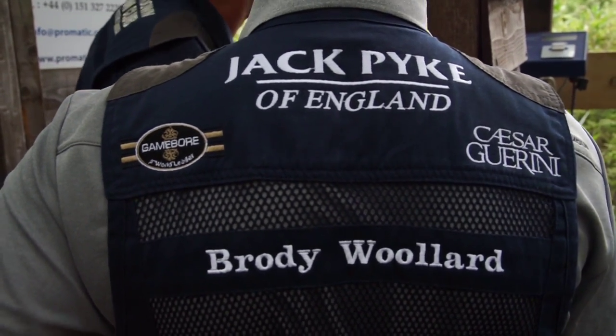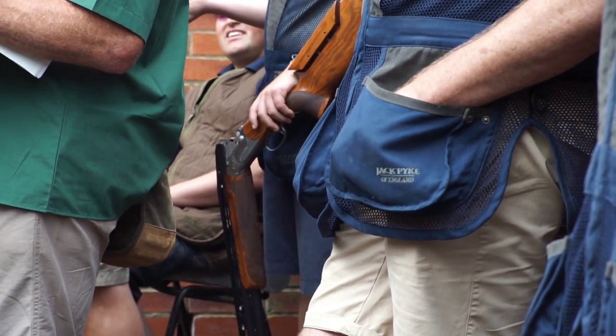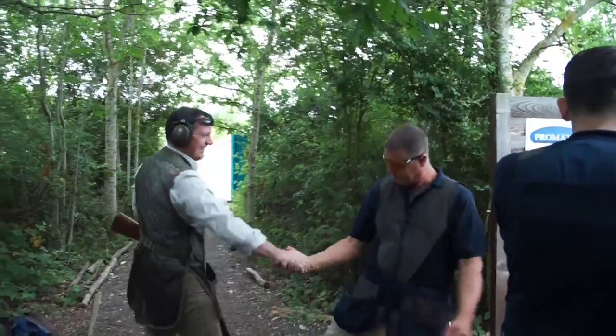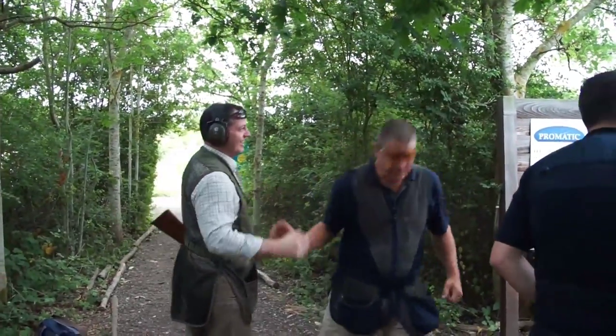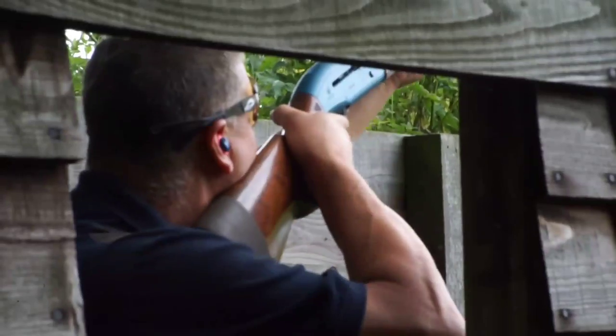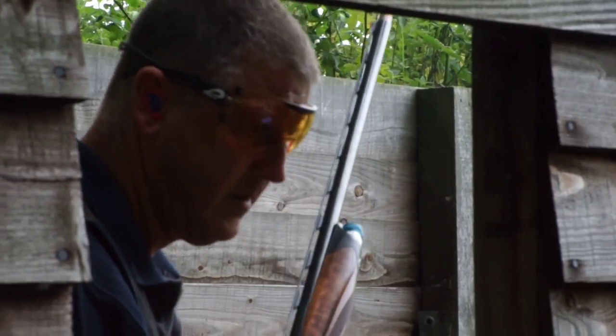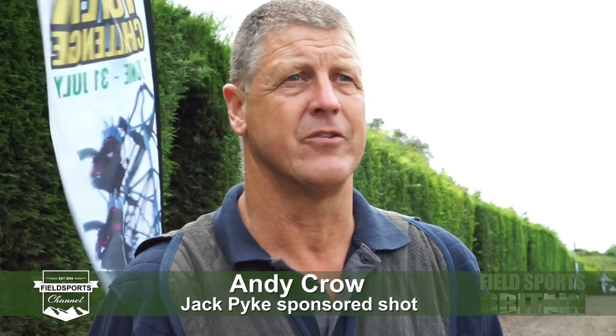Among the crowds of competitors are the Jack Pike sponsored shots, here in good spirits. Andy Crowe is in attendance and looking to take more of a social crown. It's a good shoot — we've got some nice challenging targets coming off the tower, but it's just a chance for all the sponsors from Jack Pike. We all get together on one of the days and today is the day, giving each other a load of stick.